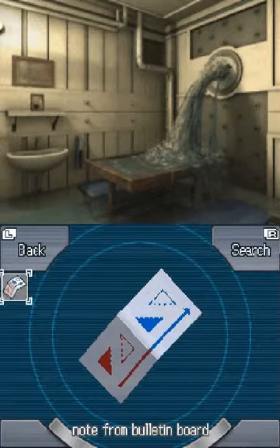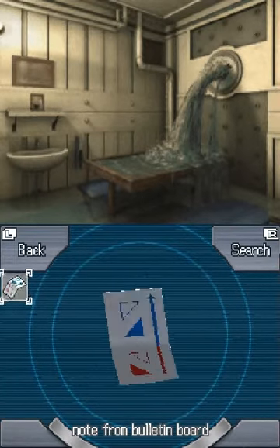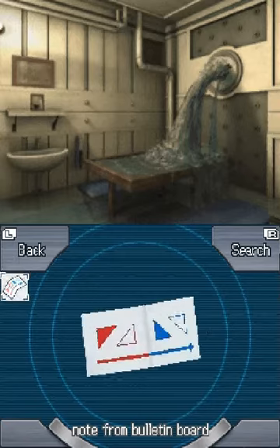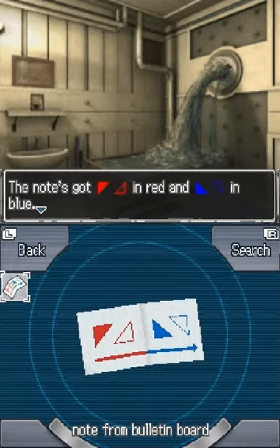So we got some red triangles and blue triangles. Got a red triangle, an empty red triangle, a blue triangle, an empty blue triangle, and blue.